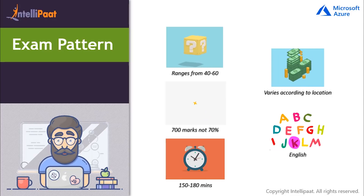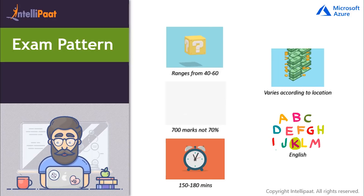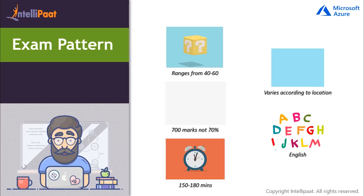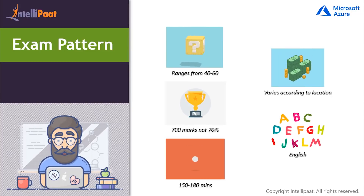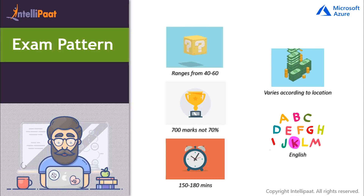Most technical questions require a passing score of 700, and AZ-103 is not an exception. Any score greater than or equal to 700 will be marked as passed; otherwise, it will be marked as failed. Most short questions in this exam are one-pointer. If any question is worth more than that, then it will be indicated in the exam itself. Also note that there is no penalty for an incorrect answer. The exam is available only in English language.